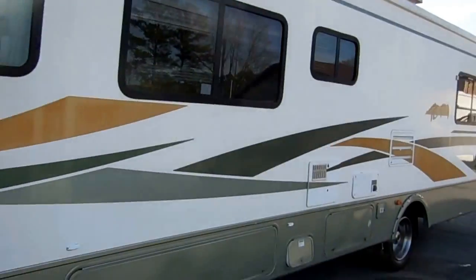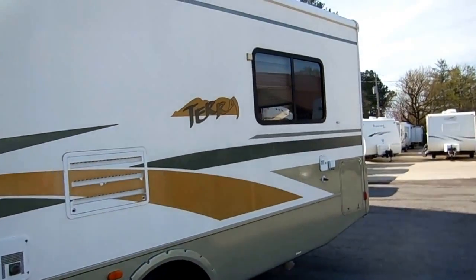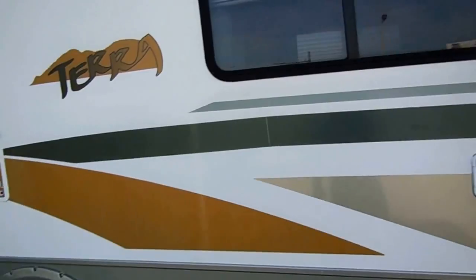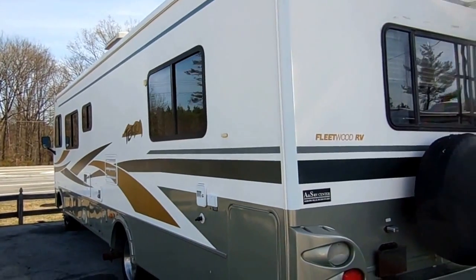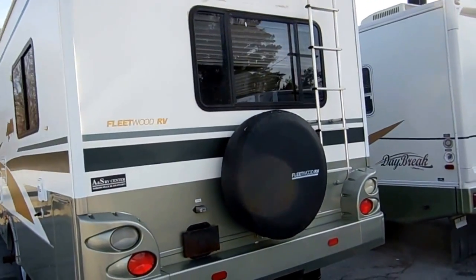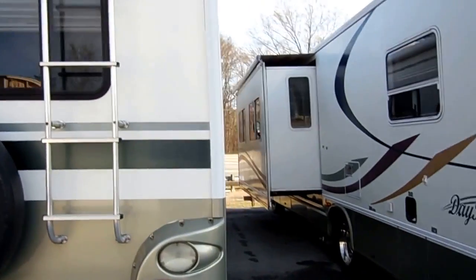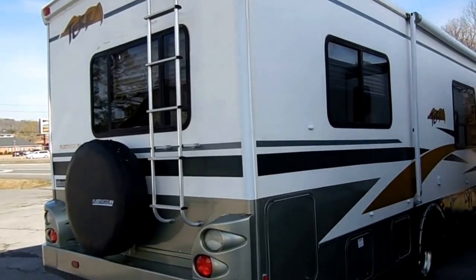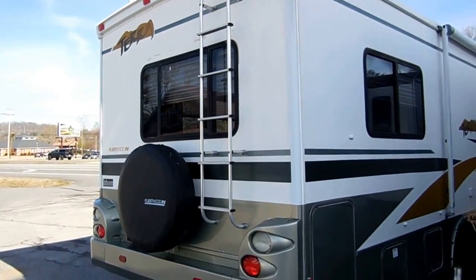You can ask anybody that's been in the RV business for a long time — you can't beat these Fleetwoods. If you're not wanting to spend a lot of money and want a good, well-built RV, Fleetwoods are definitely a good option. Look at the striping and finish — it's in great shape. It's got the 6.8 liter Triton V10 with 305 horsepower and 420 pound-feet of torque, giving you more than enough power to climb mountains, merge on busy highways, and even tow a car or small trailer. It's also got the heavy duty trailer tow package.